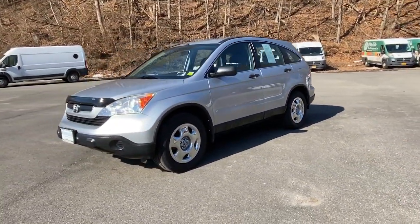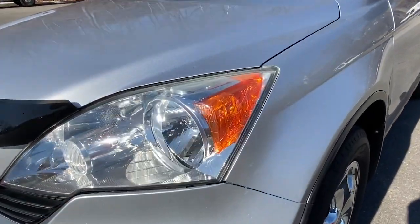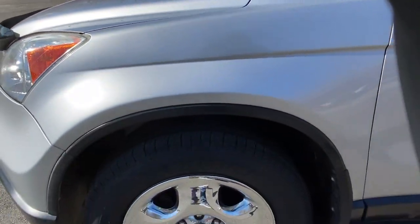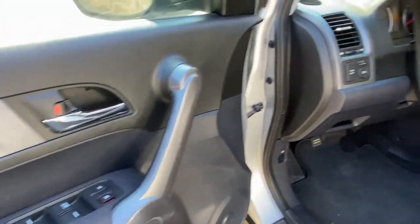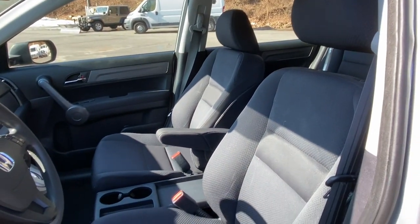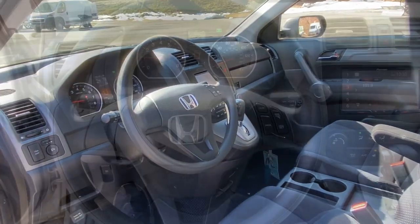The following are some of this vehicle's highlighted options: keyless entry, four-wheel drive, stability control, traction control, intermittent wipers, pass-through rear seat, passenger vanity mirror, variable speed intermittent wipers, floor mats, and adjustable steering wheel.